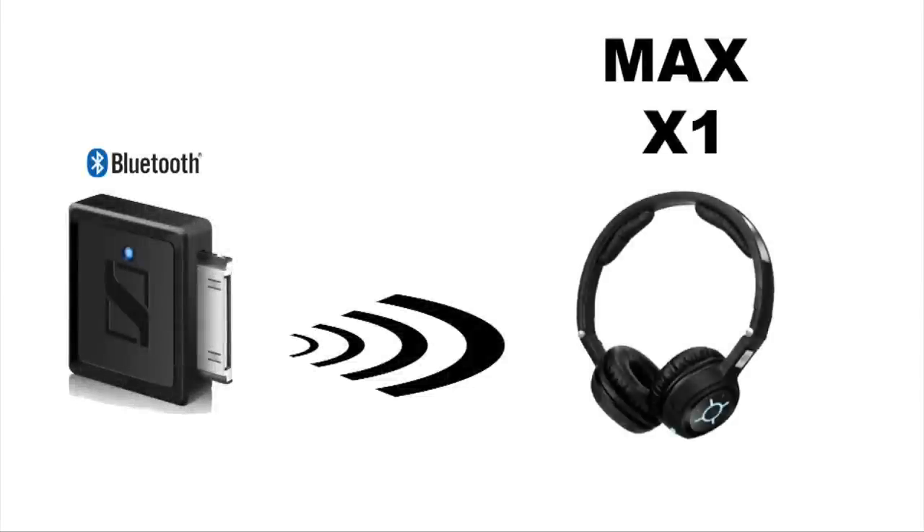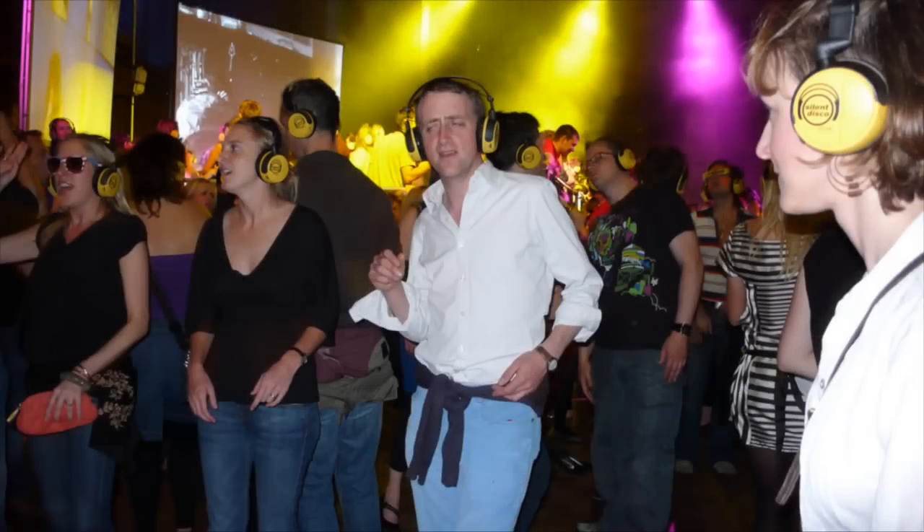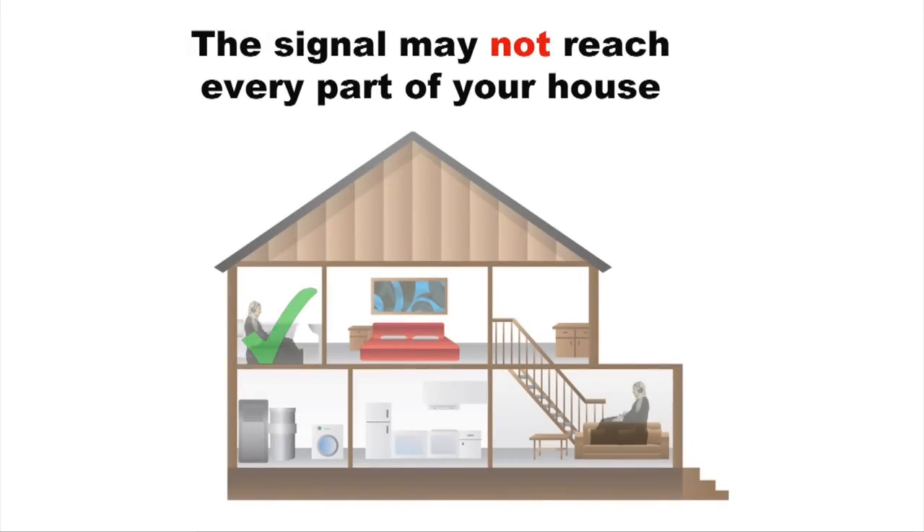Only one Bluetooth device can be connected at any one time. A Bluetooth signal could make it all around your house, but this is not guaranteed.